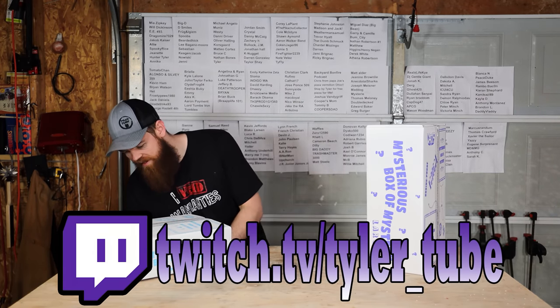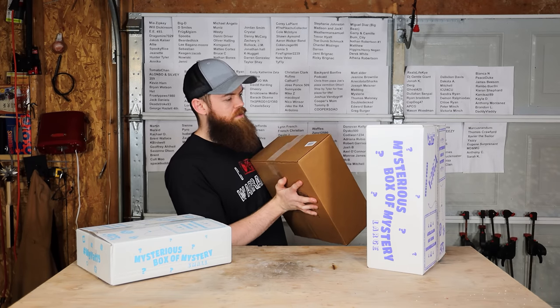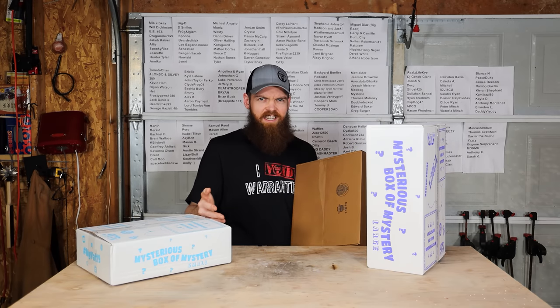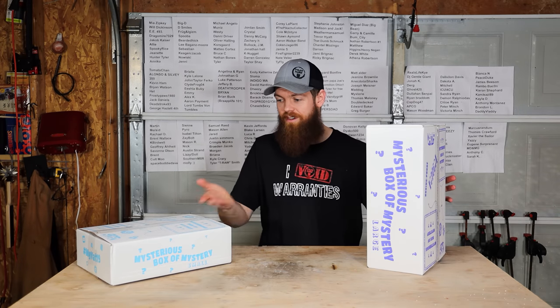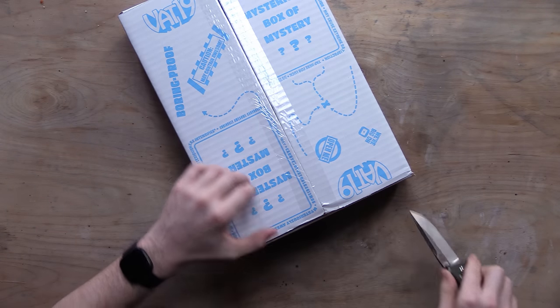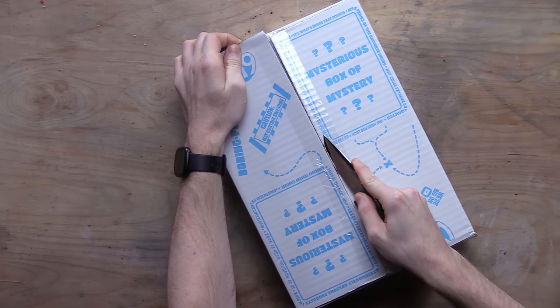And then I got this one that says Ultra Mega Box. I don't know if something got mixed up or they threw in something extra because I ordered three at once — I have no idea. We'll start with the small and then go to the large. That makes the most sense. Vat19 is supposed to have some really interesting stuff.